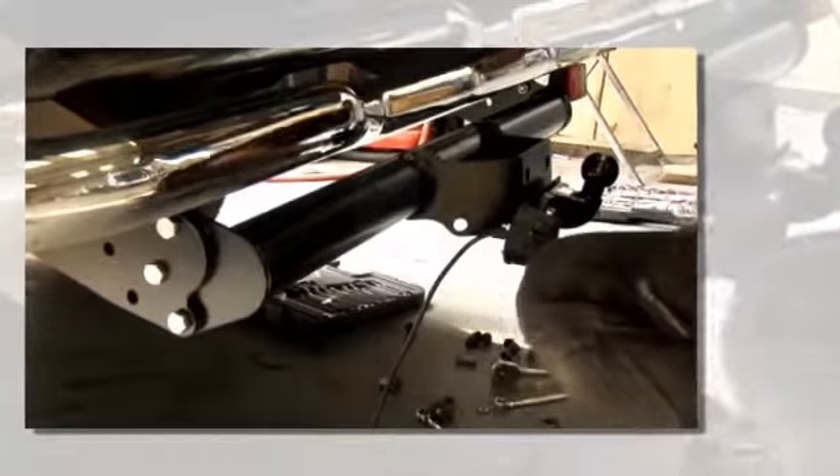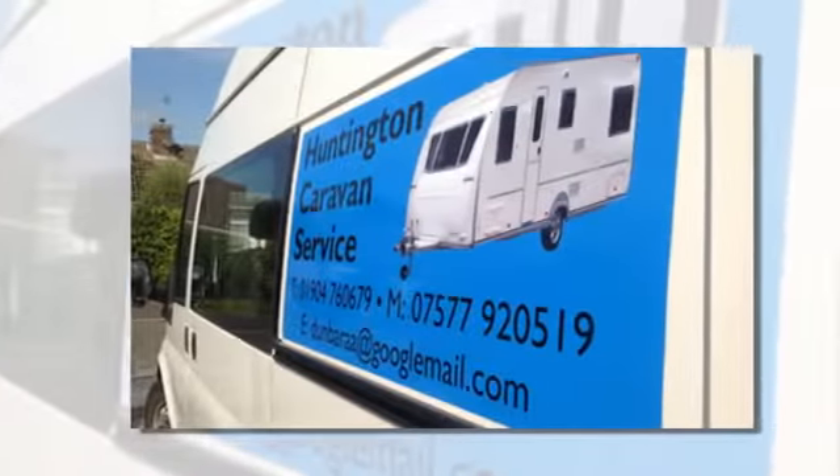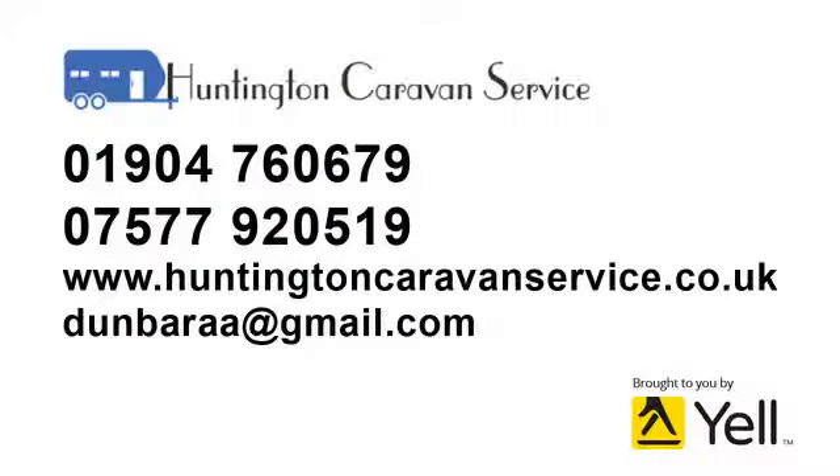If you're thinking of buying, we can carry out a pre-purchase inspection, so you know what you're getting. Why not give us a call at Huntington Caravan Service?